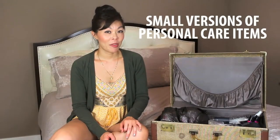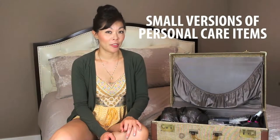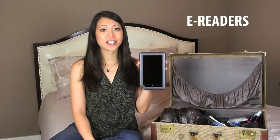Personal care items and appliances can take up a lot of space, so opt for smaller versions such as mini flat irons, small hair brushes, or even disposable razors. For men who use electric shavers, a disposable razor will take up much less space in your suitcase. For you readers out there, instead of bringing traditional paper books you might want to opt for a Kindle, iPad mini, or Nook.